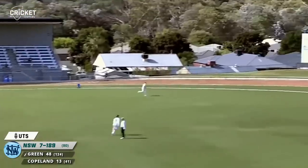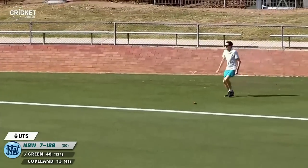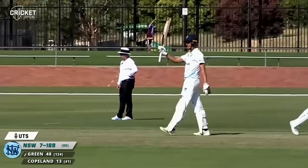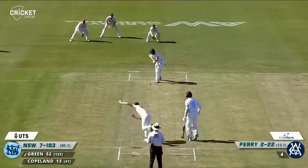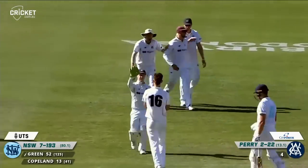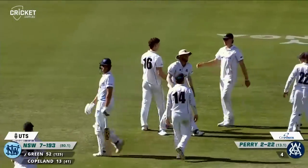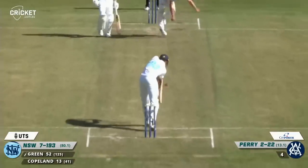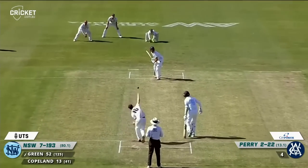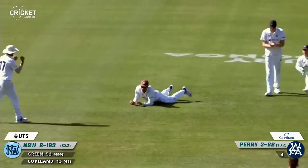Perry's into Green who tucks into that very nicely backward of square on the onside — it goes for four and it's a half century for Chris Green. He's done well enough with the ball but it's been a revelation with the bat. Perry — edged, taken by Short at slip, very good catch low down in front of him from Matt Short. Having reached the half century the new ball does the trick — good full delivery had him pushing forward, took the shoulder of the bat, and another good catch. Sutherland took a sharp one in the slips cordon.